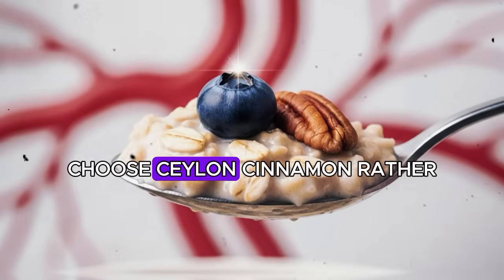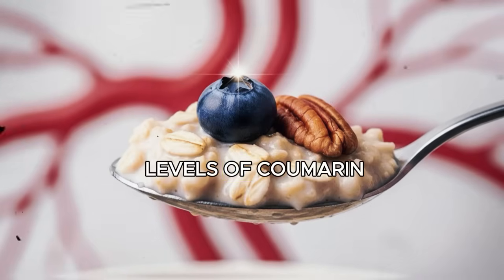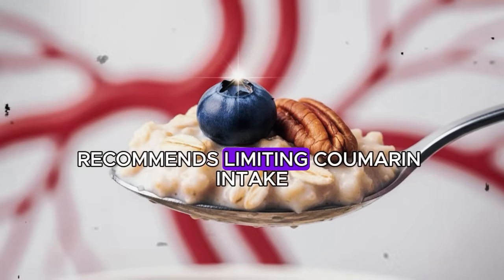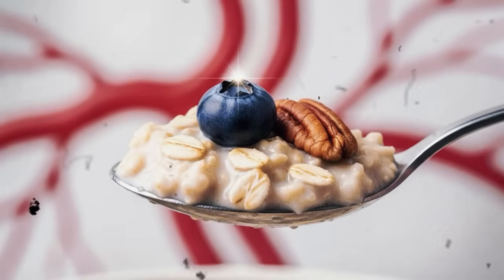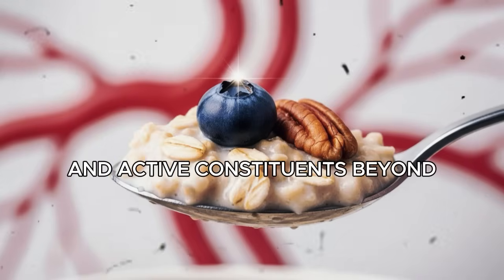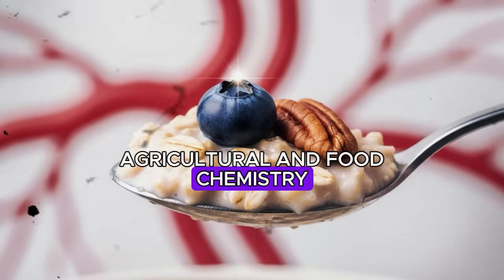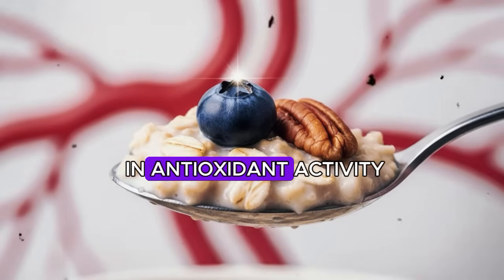A meta-analysis in the Annals of Family Medicine examined 10 randomized controlled trials and concluded that cinnamon lowered fasting plasma glucose by approximately 24 milligrams per deciliter, with improvements also found in total and LDL cholesterol. When selecting cinnamon, choose Ceylon cinnamon rather than cassia, as Ceylon contains significantly lower levels of coumarin — a compound that can affect liver function over time. Add half a teaspoon to your oatmeal after cooking to preserve its active constituents.